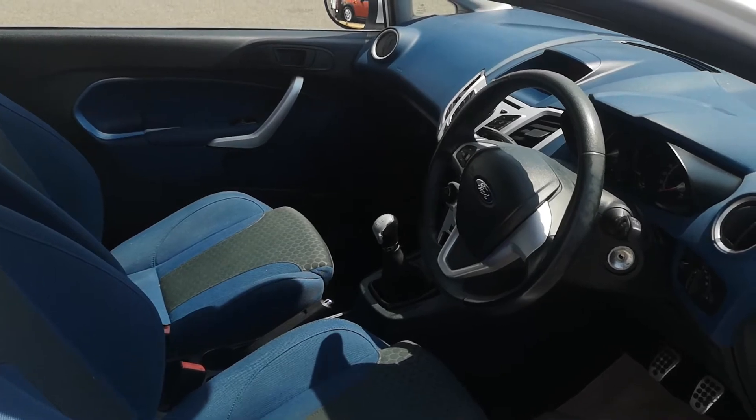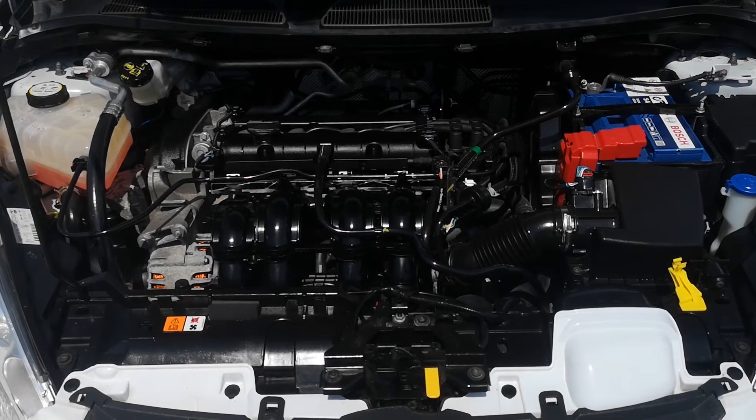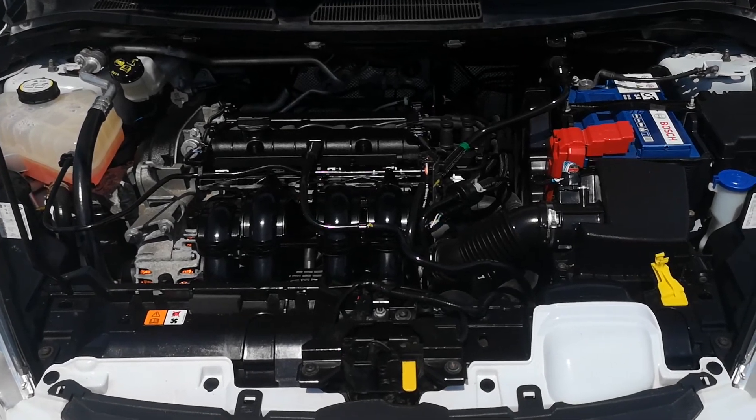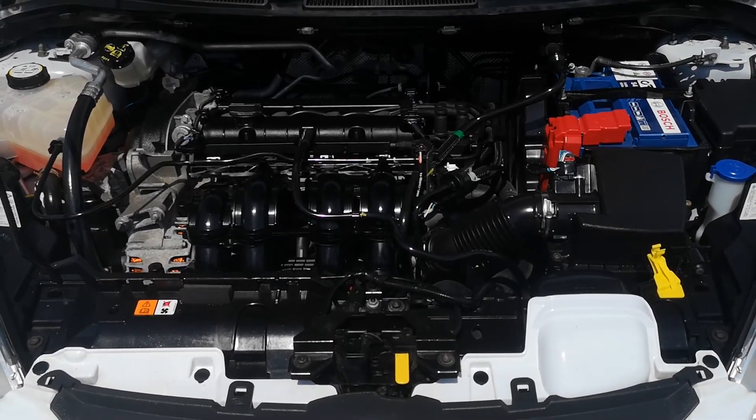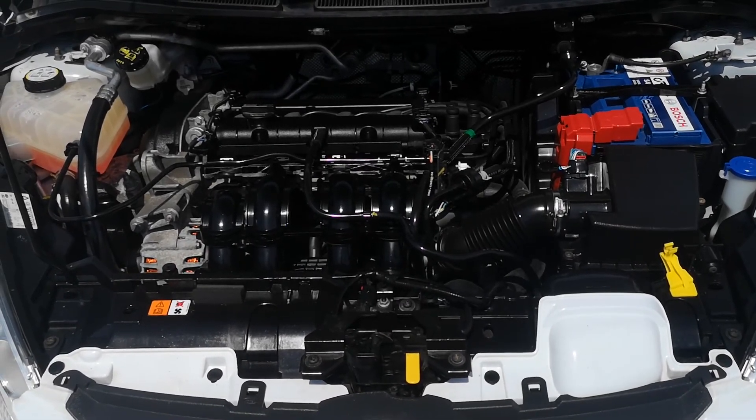Finally, under the bonnet — absolutely immaculate under here. The vehicle had a cam belt change last year, so that's one big expense out of the way. Car drives very well and will be sold with years of motoring service and our comprehensive in-house warranty.